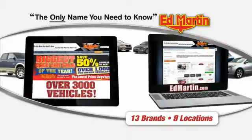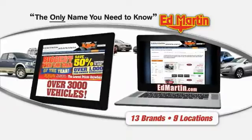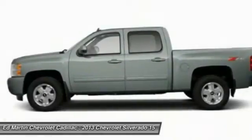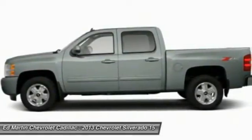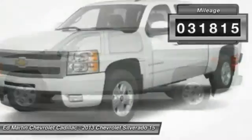Thank you for clicking our video. You can also shop over 3,000 more cars and trucks online at EdMartin.com. The 2013 Silverado 1500 — the Chevy Silverado 1500 has the lowest cost of ownership of any full-size pickup. This vehicle has less than 35,000 miles.